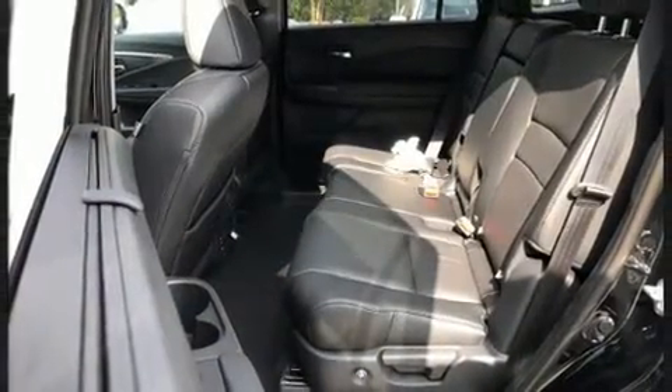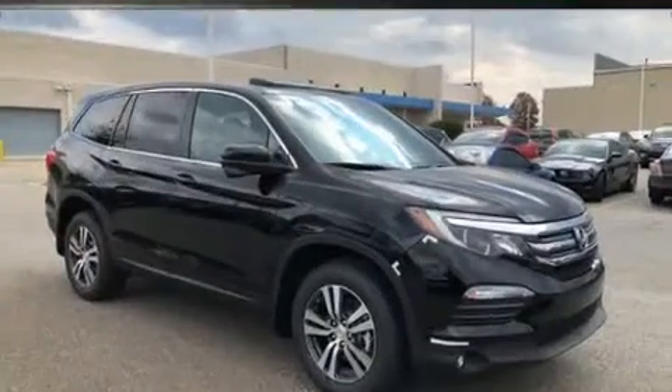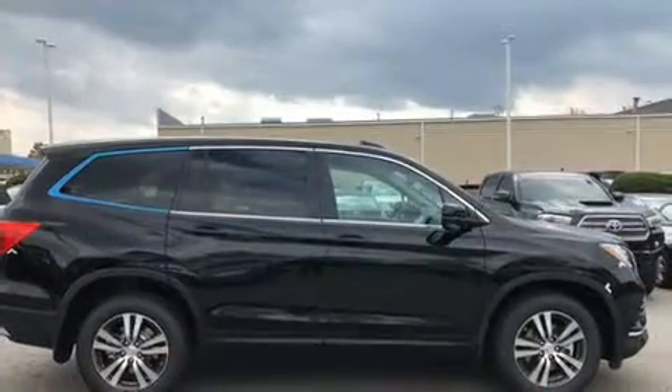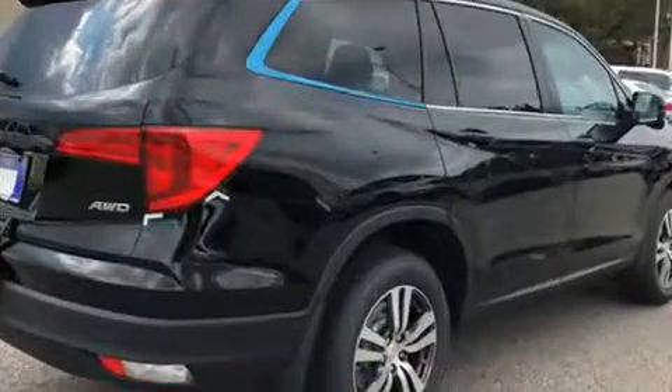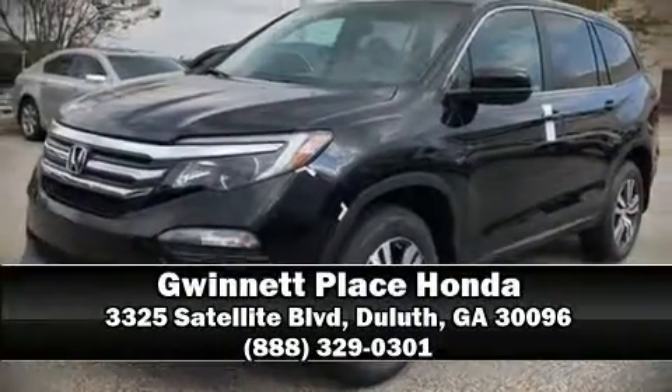Rear LCD monitors provide entertainment that your passengers will appreciate no matter how far the drive. Honda ensures the safety and security of its passengers with equipment such as head curtain airbags, traction control, brake assist, a security system, and four-wheel disc brakes with ABS. Various mechanical systems are monitored by electronic stability control, keeping you on your intended path. Please don't hesitate to give us a call.